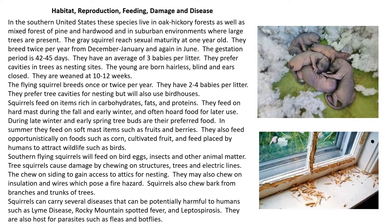The flying squirrel breeds once or twice per year and has two to four babies per litter. They also prefer true cavities for nesting but will use bird houses as well.